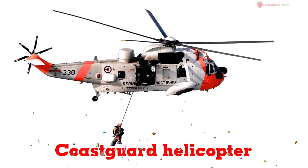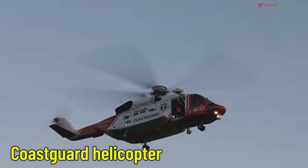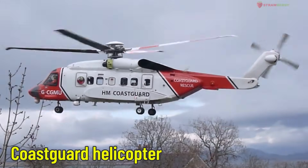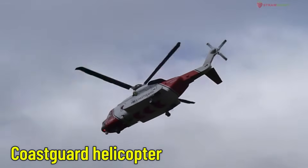Coast Guard Helicopter — a sea patrol helicopter. This is used by the Coast Guard to search for and rescue people lost at sea, especially during storms or in remote locations.